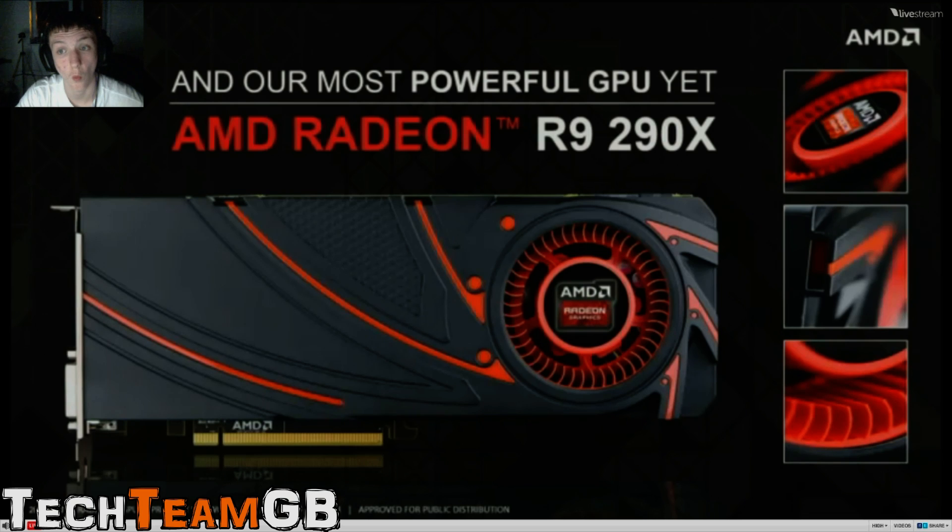Our most powerful GPU ever - the AMD Radeon R9-290X. It's the single most powerful graphics chip we've ever built. Can't wait to have two on board. A stunning card with a new deep sync and shroud. Looks pretty cool and it performs incredibly.